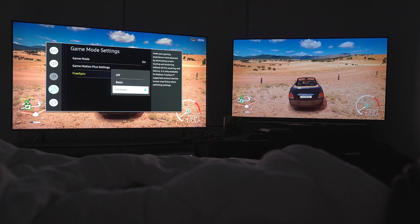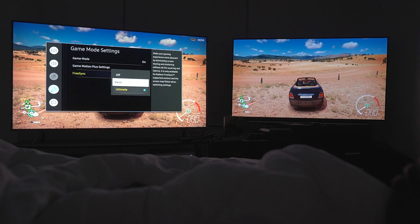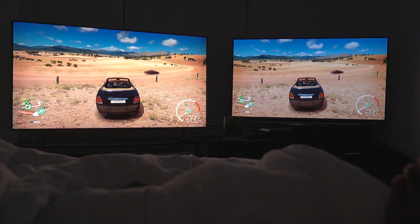FreeSync — ultimate. So they have two tiers: you have the basic and you have the ultimate, and then you have off. So unlike LG, you don't just toggle one thing — you have a choice between basic and ultimate, which I think is cool. Gives you a little bit more user control.